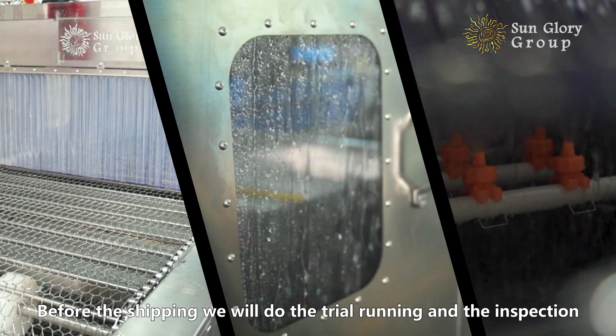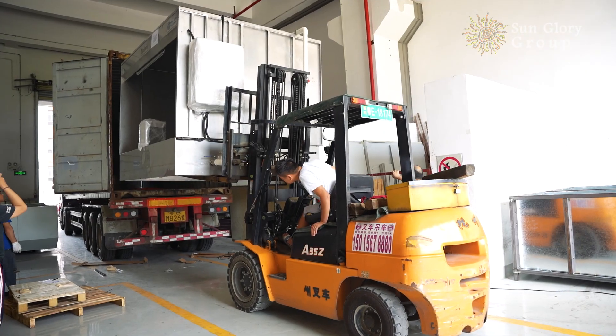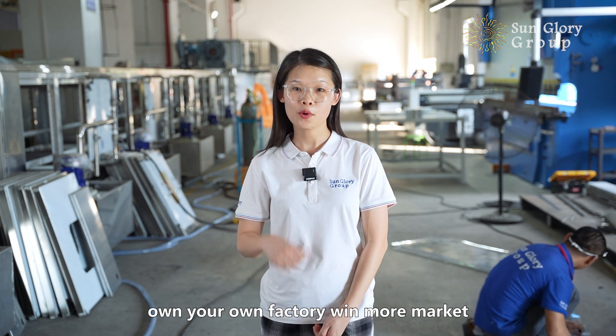Before shipping, we will do the trial running and inspection. If you are interested, please contact us — own your own factory, win more market.